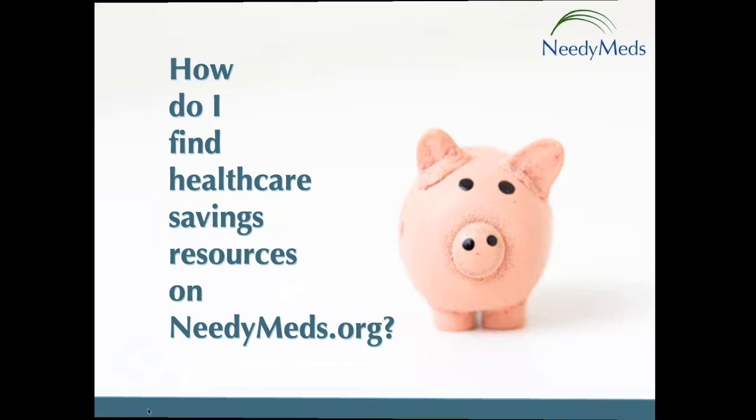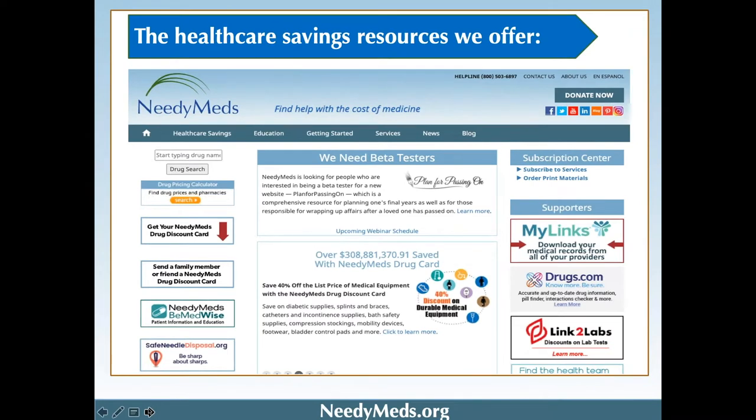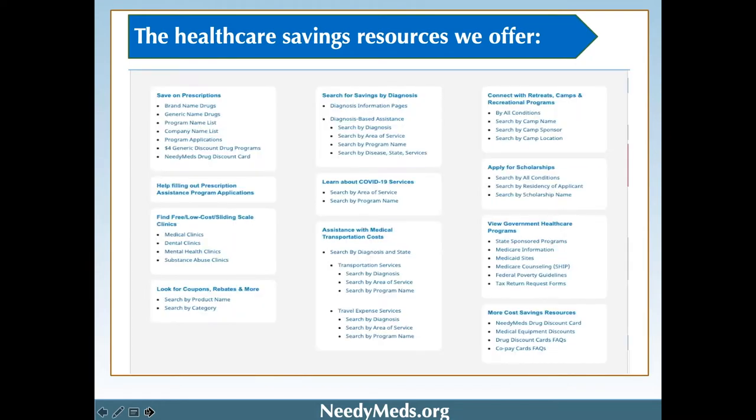So how do you find healthcare savings resources on NeedyMeds.org? It's super simple. You go to NeedyMeds.org and, like a lot of websites, we have a navigation bar at the top. The first tab you will see is the aptly named Healthcare Savings tab. Once you click on it — or let your mouse hover over it — a drop-down menu appears with all the different categories of ways to save on medications and other healthcare costs.